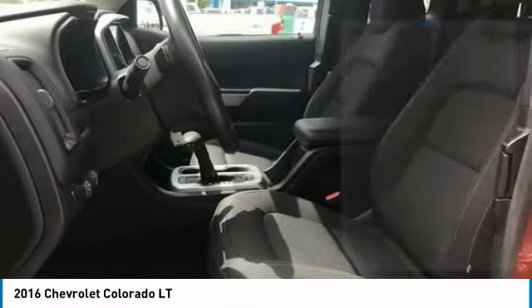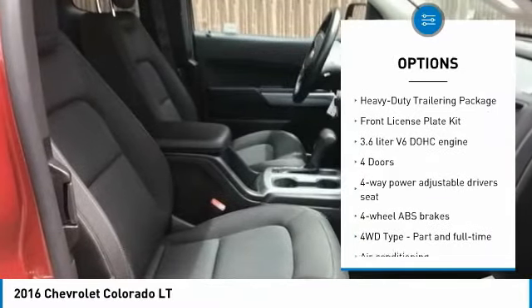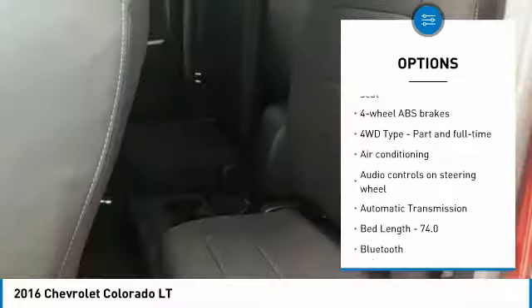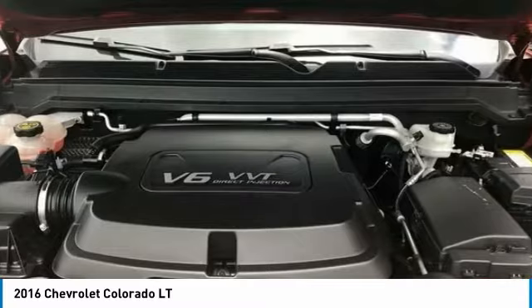Here are some of this vehicle's great options: traction control, air conditioning, Bluetooth, passenger airbag, automatic transmission, cruise control, tilt and telescopic steering wheel, compass, power windows, remote power door locks.